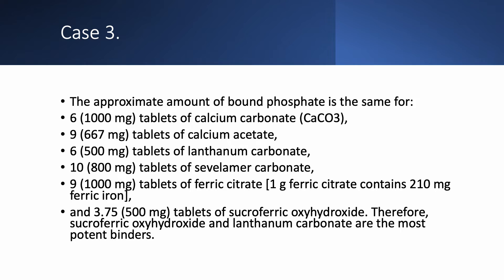The most potent of all the binders are sucroferric oxyhydroxide and lanthanum carbonate. So if the number of pills is an issue, these are what you should go for — assuming price is not an issue. Both are chewables: both lanthanum carbonate and sucroferric oxyhydroxide must be chewed.